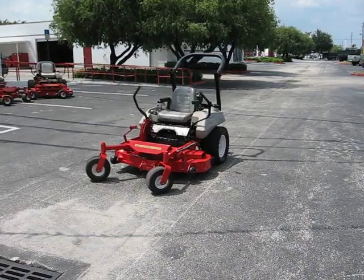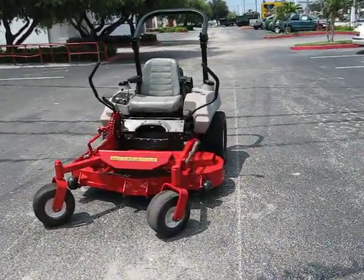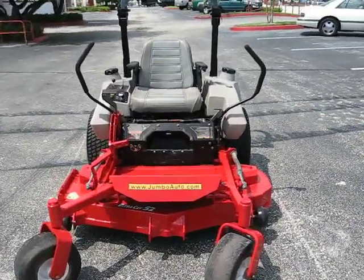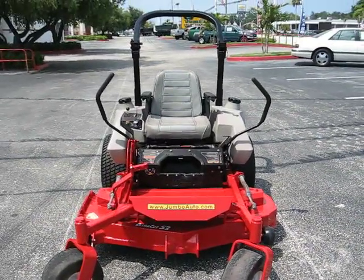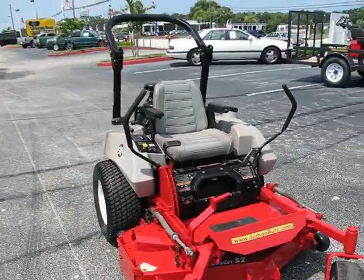And in the lineup today, folks, is a 2004 Exmark UltraCut 52-inch deck, powered by a 27-horsepower Pro Command Kohler engine.